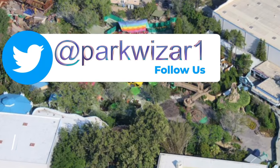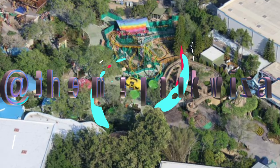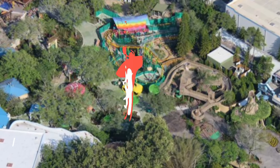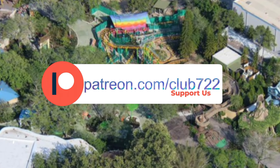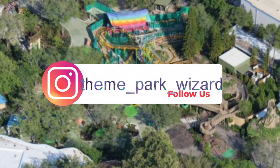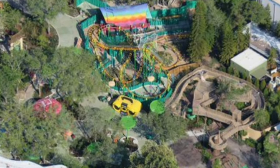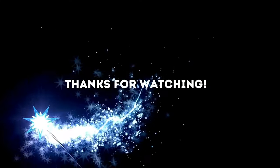Thank you guys so much for watching. I had a great time following this project, and thank you again to BioReconstruct for covering it for us — he's covering Epic Universe and all the Disney World stuff as well. What are you most excited about for this project? Are you excited to take your kids here? What is your favorite DreamWorks property that will be represented here? Let me know in the comments below, stay tuned for the opening date, and have a troll-tastic day.